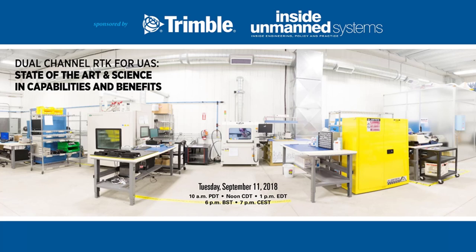Hi there and welcome from Ventura, California to today's webinar: Dual Channel RTK for UAS, State of the Art in Science and Capabilities and Benefits, sponsored by InsideGNSS.